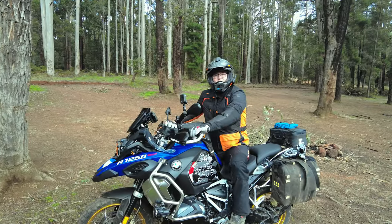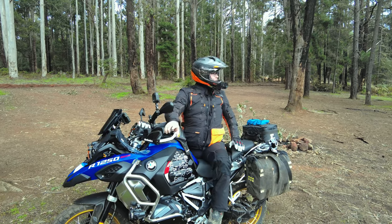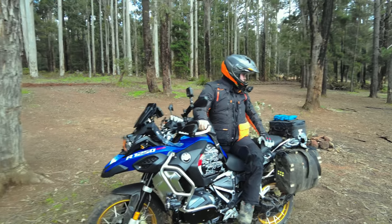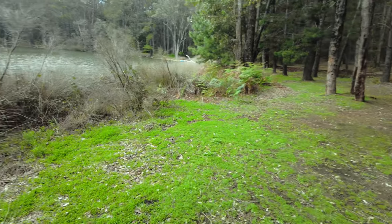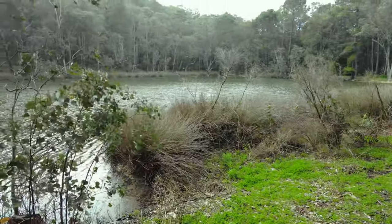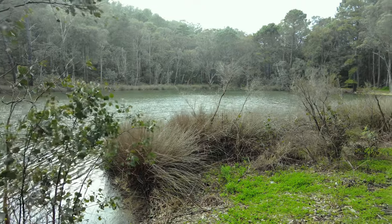Hello! Good spot, eh? It's just started raining. We're not stopping here for coffee. Someone turned the water on. There are a couple of ducks out on the dam over there, and you can hear the frogs.